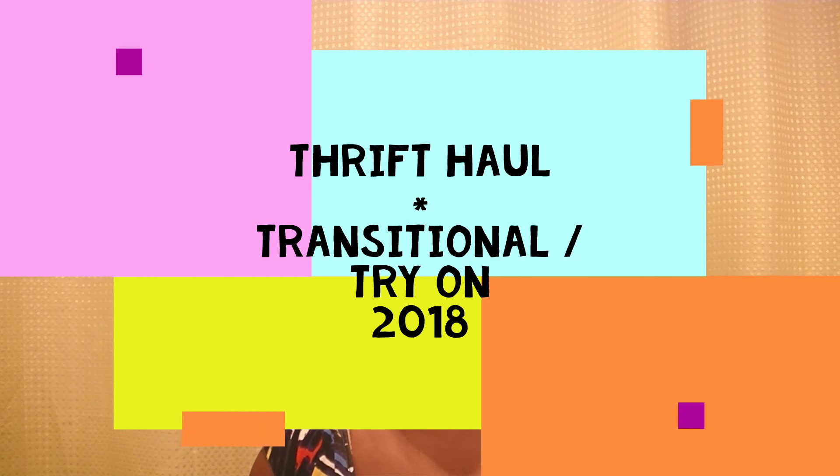Hi guys, it's your girl Monique and welcome back to my channel. If you're an oldie but goodie, welcome back. If you're just new and tuning in, thank you. Today I am doing a thrifted haul — things I've gotten these last couple of weeks, gearing up some transitional pieces for the upcoming fall and winter. I will put the price with each item as I go, and I'll give you my final half-off price with each item that I show.